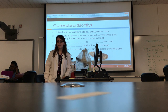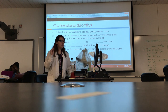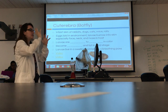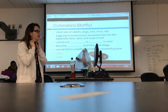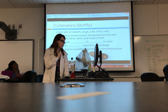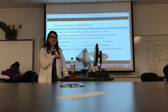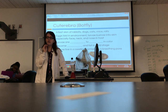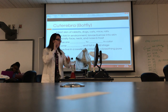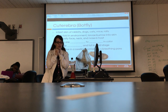Rats are typically kept indoors, so it's a little less common for them to get this. The eggs are laid, and then the larvae burrow into the skin. They really like the upper area of their host — the neck is a beautiful place with a lot of stretchy skin — and also around the face. The larvae are creamy to gray in color.